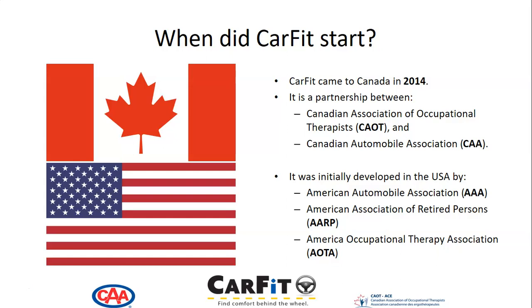CarFit came to Canada in 2014. It is a partnership between CAOT, the Canadian Association of Occupational Therapists, and CAA, the Canadian Automobile Association. CarFit was initially developed in the United States as a partnership between AAA, AARP, and the American Occupational Therapy Association.